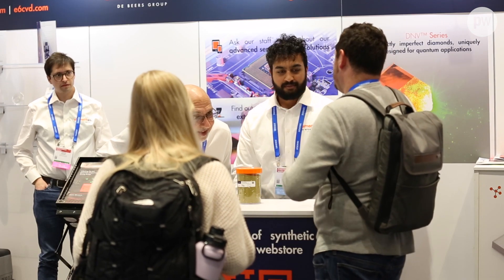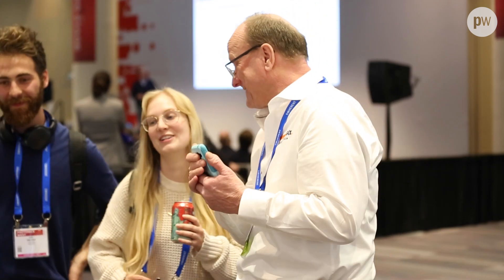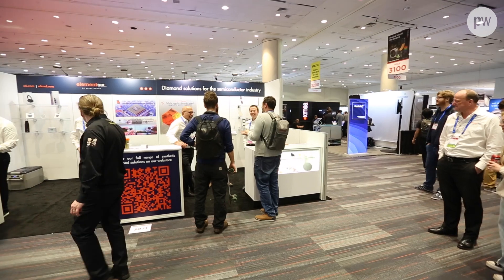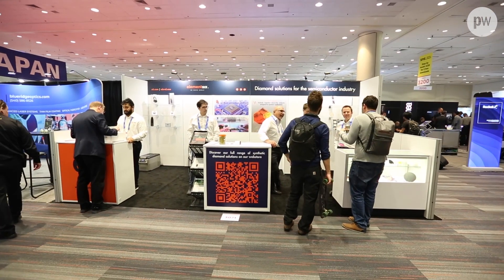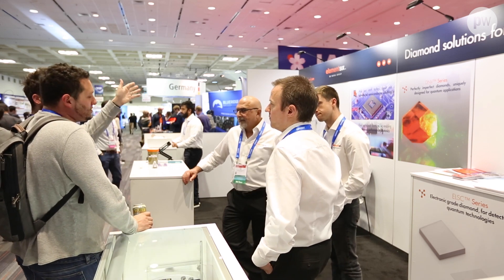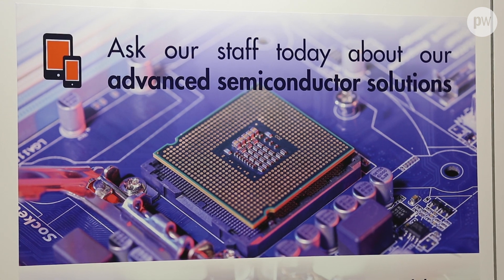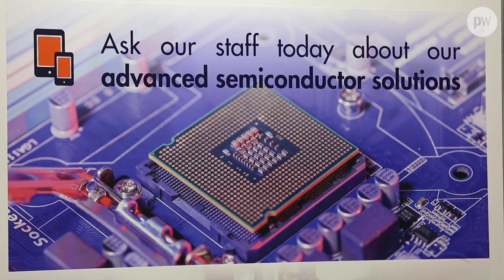Working with our partners we typically take a very customer-centric approach, regardless of whether a customer comes to us needing a standard product, a prototype, or a package of R&D work. We're always aiming to build a good relationship with them. In the case of R&D work, we try to get our technical team in good communication with the technical team at our customers, to make sure we have a thorough understanding of the product requirements, communicate any manufacturing challenges, and ensure that if any requirements change through the development process, that gets addressed very quickly.